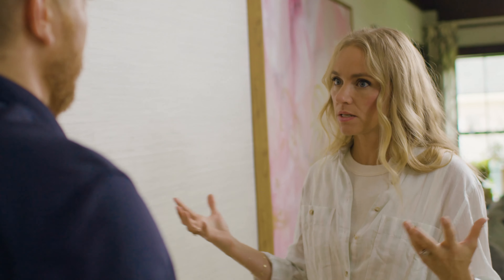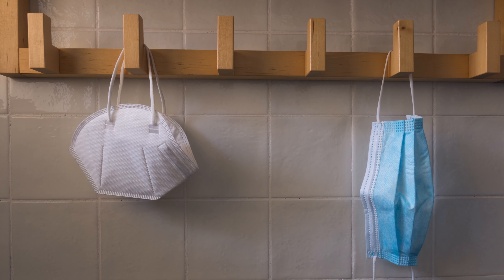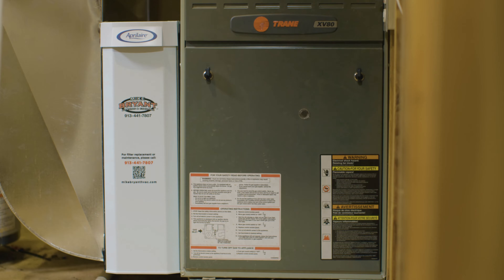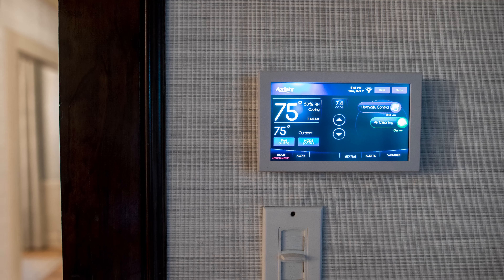It's been such a concern — obviously we've all been worried more and more about germs. We've been more concerned about air quality in general, and this feels like we've really created not only a healthy home but a safe home. This is essentially putting an N95 mask on your house — you're getting the best professional-grade product on the market today. I'm really excited for my kids to wake up tomorrow and not have itchy eyes.